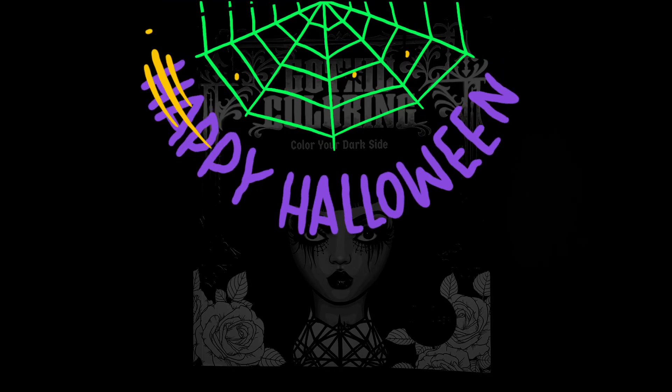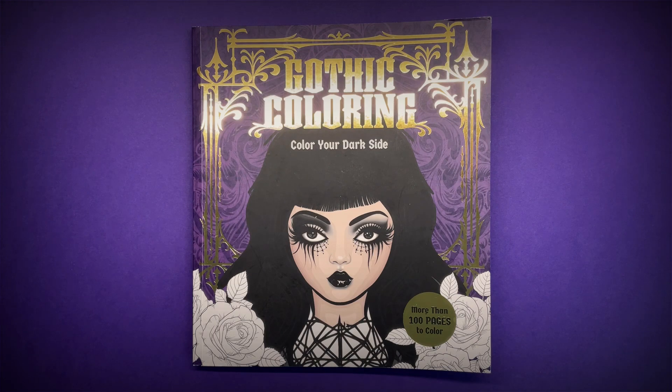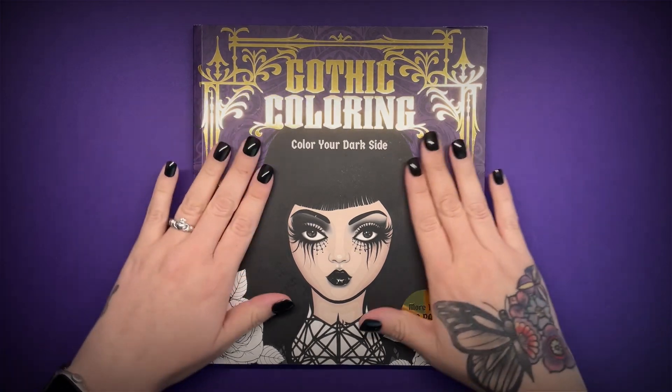Hi everyone and welcome to another colouring book review. Today we're looking at Gothic Colouring: Colour Your Dark Side, and obviously this is going to be something that I'm really interested in because I love anything to do with horror, as you'll know if you've been following me for a while. So anything gothic and creepy and strange is definitely something that I would look for, and this is a really, really nice book actually.